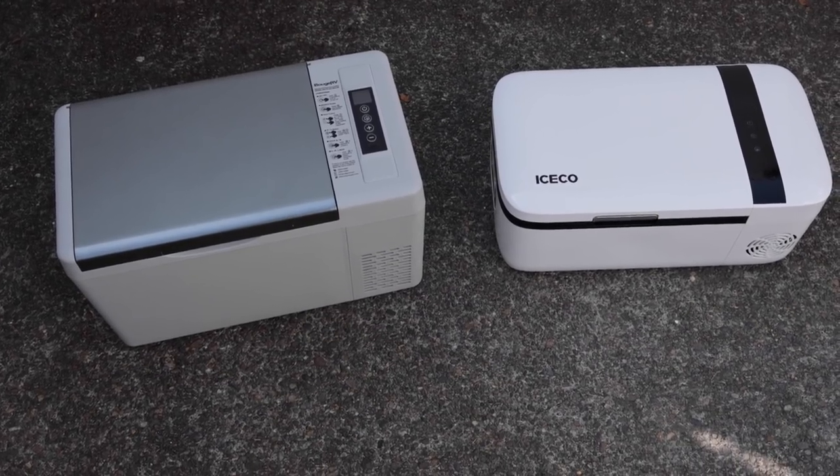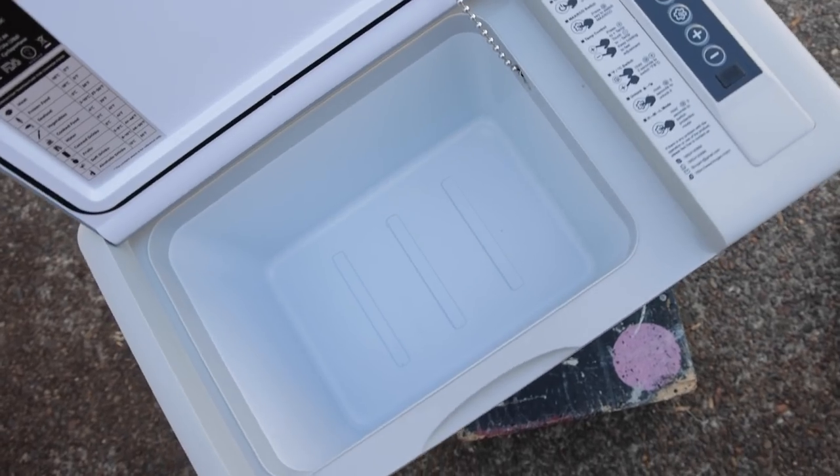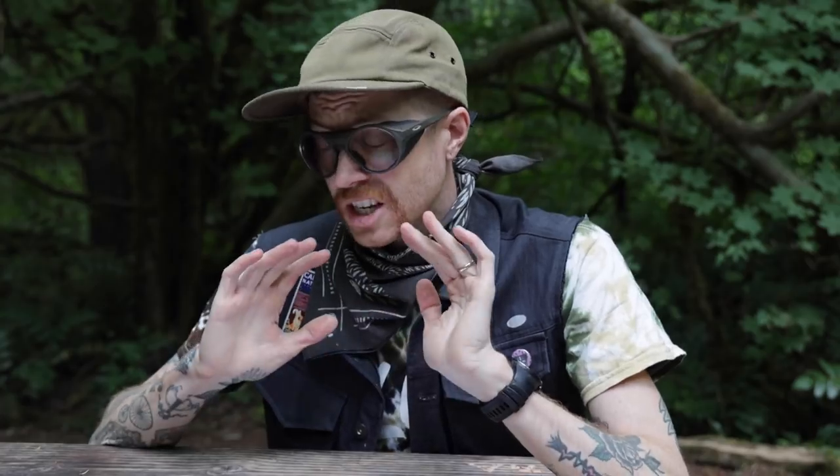I wanted to do a quick comparison of two different portable fridge units I was able to get my hands on recently. The first unit was a Bogue RV, which has a capacity of around 22 liters. This thing retails for $250, which is a surprisingly tempting price tag.